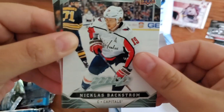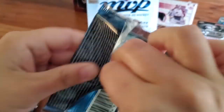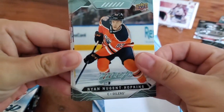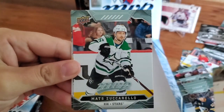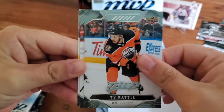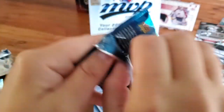Nicholas Backstrom, Travis Konecny, and Mikael Granlund. Three packs left. At least a numbered card would be nice — there are a few out of 25s. Ryan Nugent-Hopkins, Aaron Ekblad, Jeff Skinner, Max Domi, Mats Zuccarello, Ty Rattie, Andre Burakovsky, and Ryan McDonough. Is that a base pack? Brutal — tough pulling here today.